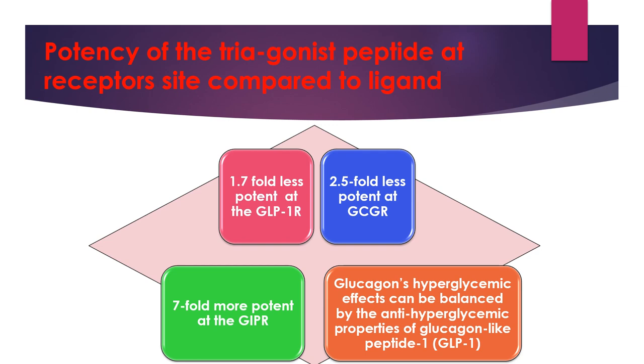Retatrutide is 1.7-fold less potent compared to glucagon-like peptide-1 hormone at GLP-1 receptor sites, and 2.5-fold less potent compared to glucagon at glucagon receptor sites. But it is 7-fold more potent compared to glucose-dependent insulinotropic polypeptide hormone at GIP receptor sites. This imbalance in receptor agonism enables the balancing of glucagon's hyperglycemic effects with the anti-hyperglycemic properties of glucagon-like peptide-1.